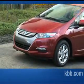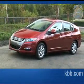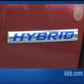At less than $21,000, the Honda Insight LX undercuts the base price of its chief competitor, the Toyota Prius, by about $2,000. The up-level EX trim costs around $22,000, and the navigation system adds another $1,800 to the price tag.